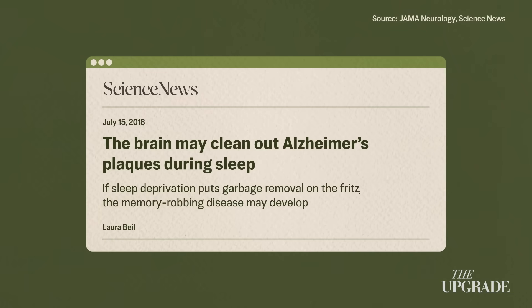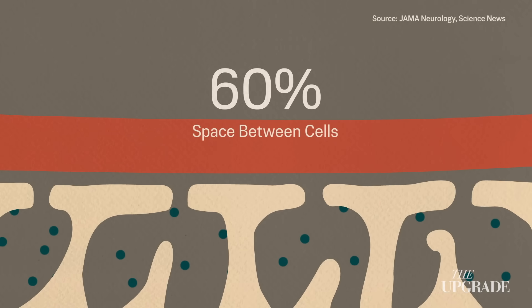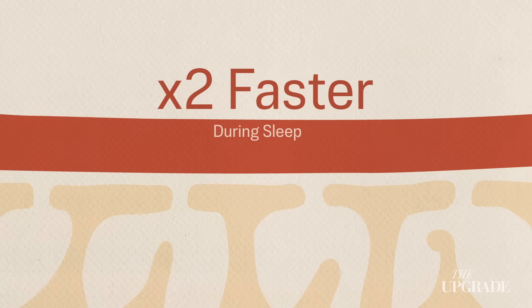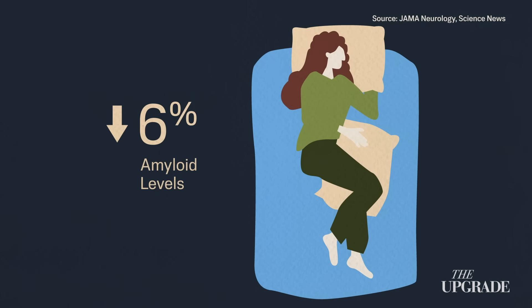Cerebrospinal fluid flows through like a wash, sweeping out the waste that builds up during the day. In animal experiments, the space between cells widens by more than 60% during sleep, and beta-amyloid is cleared about twice as fast compared to the awake state. In humans, a single night of sleep drops amyloid levels by an average of 6% by morning.